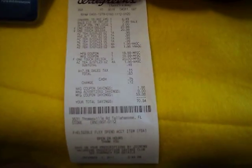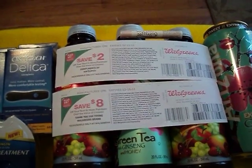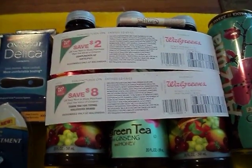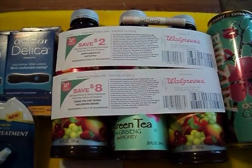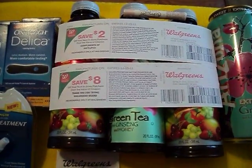The key to this whole deal working for you without any problems is you have to make sure that you give them the Delica coupons first, which they'll take off either $20.99 or $19.99 — it all depends on what they are in your store. On one side of town they're $19.99, and on one side of town here they're $20.99.